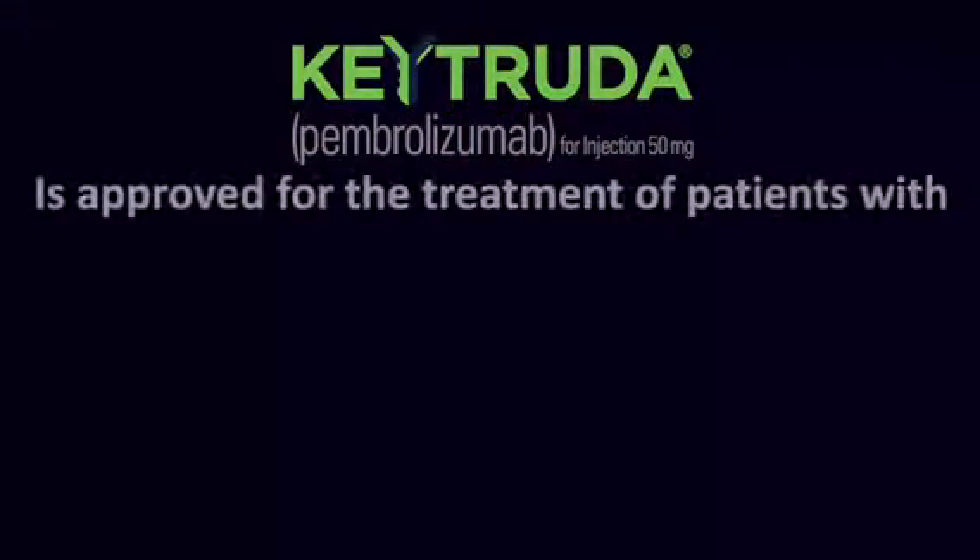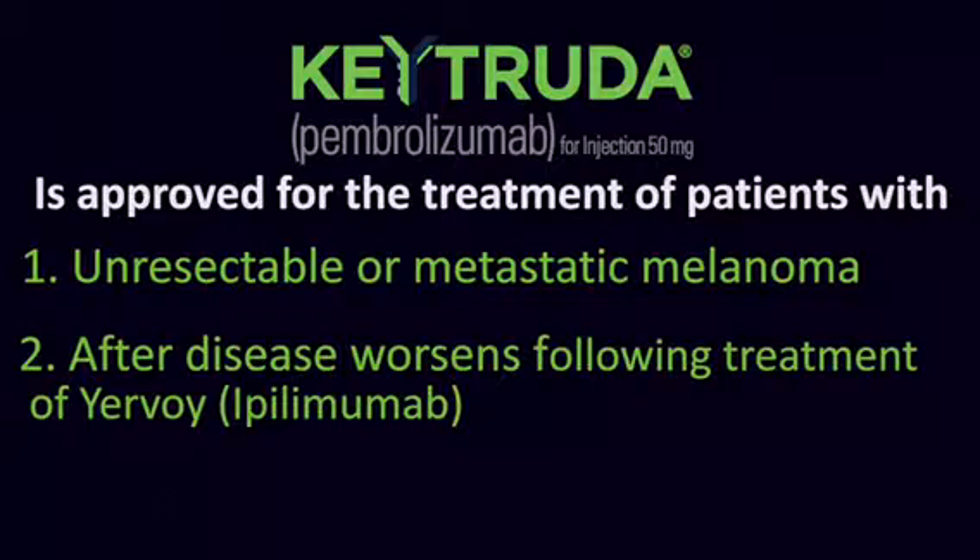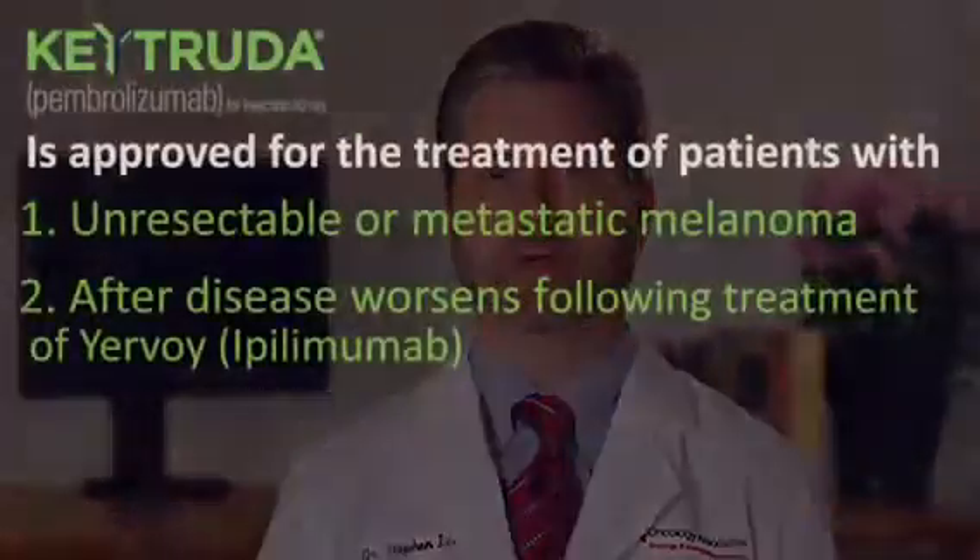Keytruda, or Pembrolizumab, is approved for the treatment of patients with unresectable or metastatic melanoma after their disease worsens following treatment with Yervoy, ipilimumab, and, if BRAF V600 mutation positive, a BRAF inhibitor.